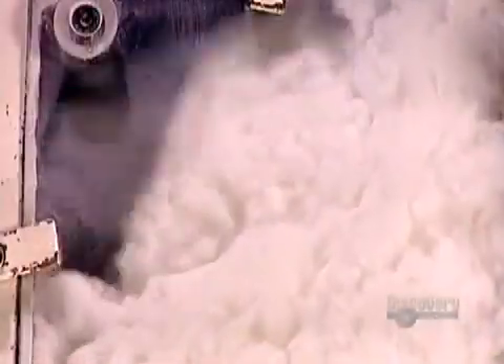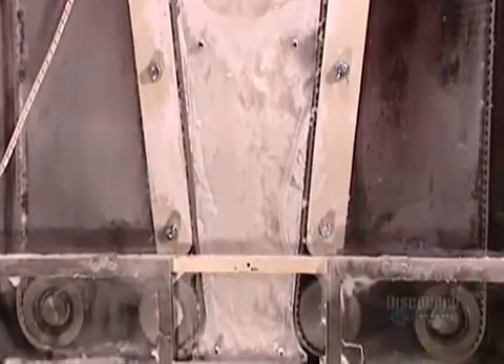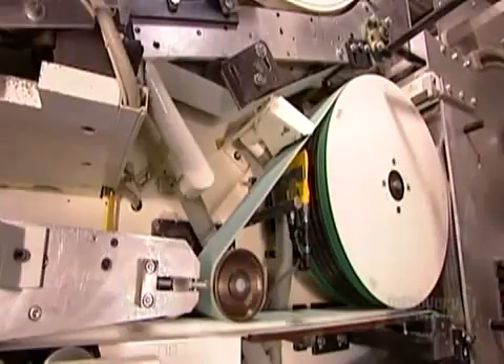Then the machine sprinkles that fluff with polymer powder. The polymered fluff then travels through what's called the doser, a device that measures out the required amount of fluff per pad layer. The machine then suctions each dose into a closed chamber where an air current blows it into a pad-shaped mold. Then another air current blows it out of the mold onto a wheel that transfers it to a conveyor belt.